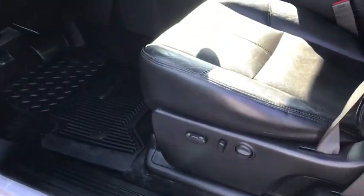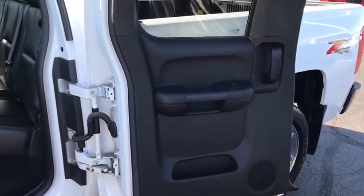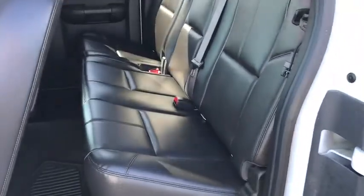CD player, compass, rear window defroster, electronic stability control, trip computer, power windows, bucket seats, heated front seats, fog lights, remote keyless entry, dual zone climate control.